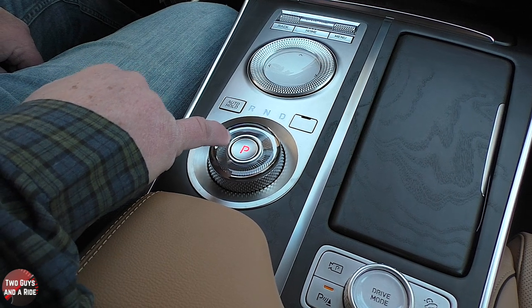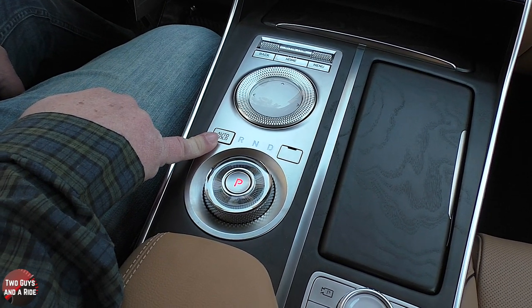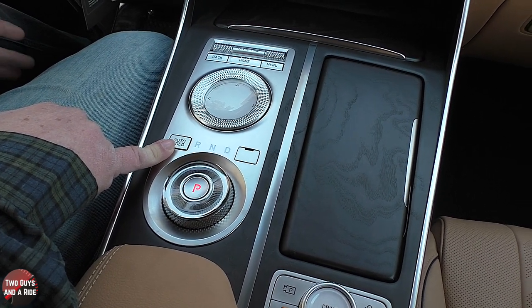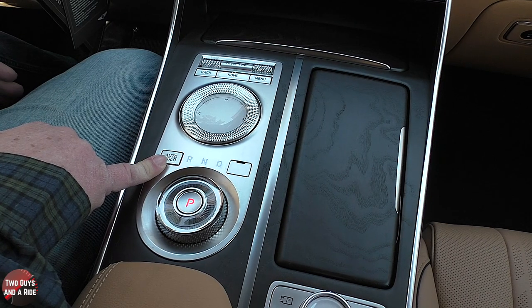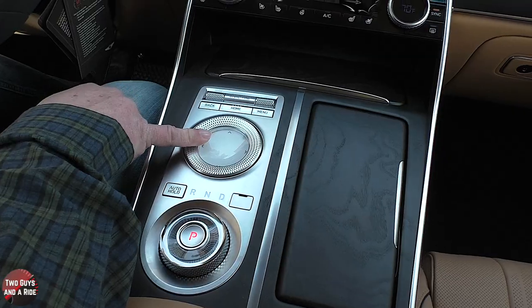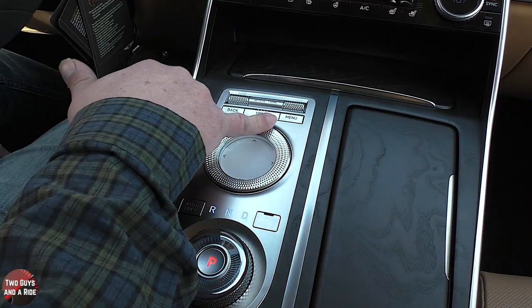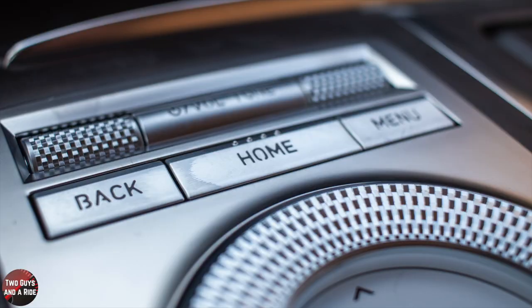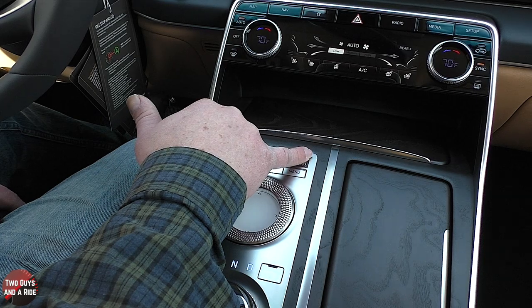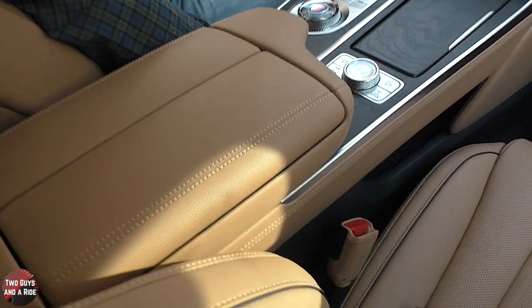There's an auto hold button — if you're on a hill and press the brakes, you have five seconds after releasing to reach the accelerator. The infotainment screen is touch-enabled but also controlled by a rotary controller with four directional arrows, back, home, menu buttons, volume/power, and a tuning knob. Underneath the center console there is storage and a 12-volt outlet.